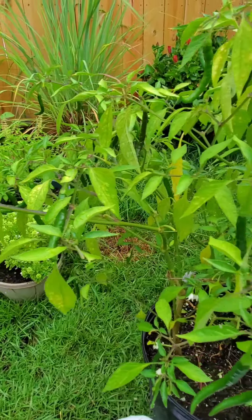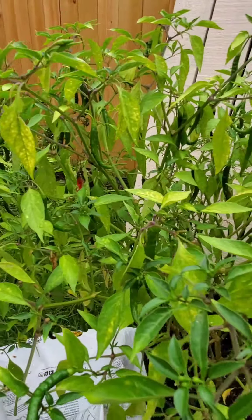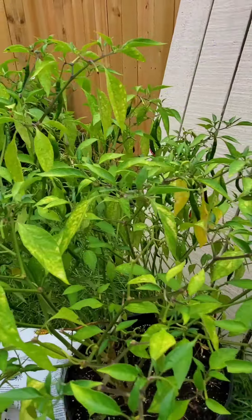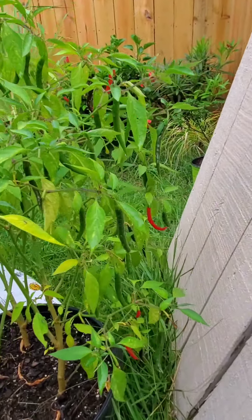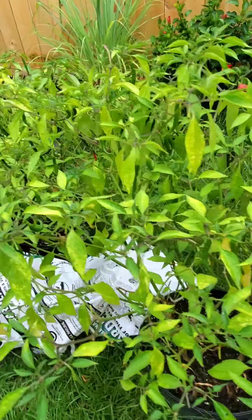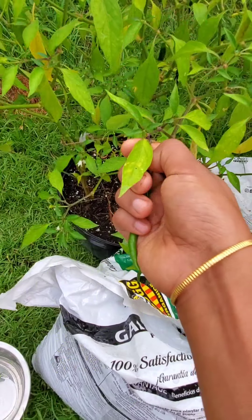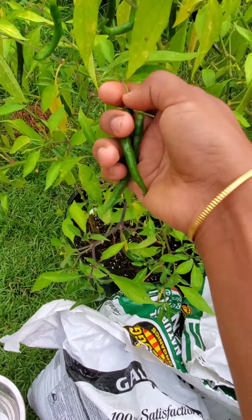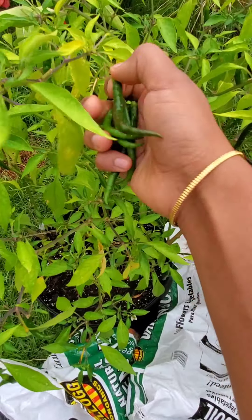We have plenty of green chilies — this is I think the sixth time I'm going to harvest. You can see they are green so they kind of hide, and you can see the red ones too. I hope I'll get another harvest before the season ends. I also shared a video about how to store green chilies for a long time — do check the link in suggestions.